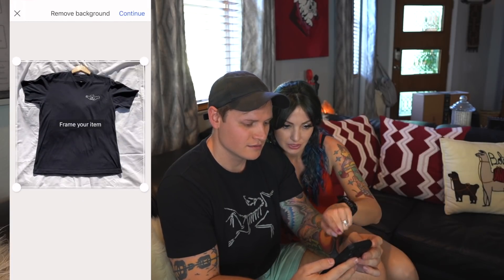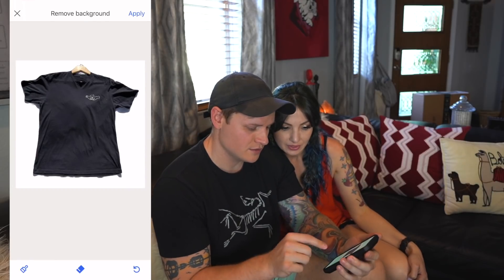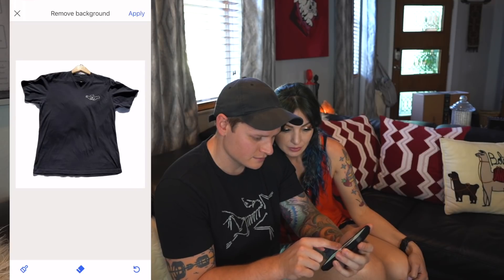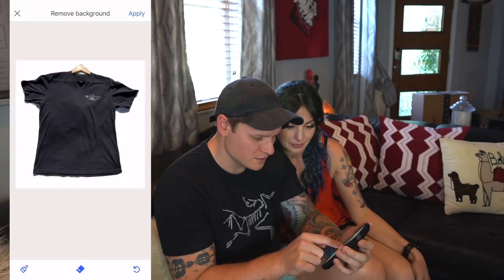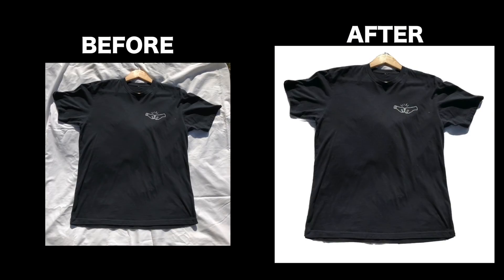Now we'll do the sheet outside. Hit continue — boom! Looks good. There are some shadows down there, let me use the eraser. The eraser tool is still a bit touchy but it's doing a great job. That picture looks great — it doesn't look lumpy, and compared to what it looked like before, it's fantastic.